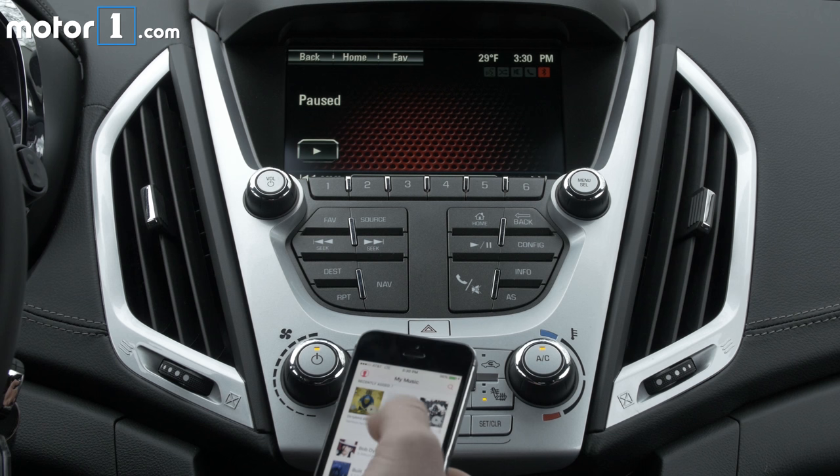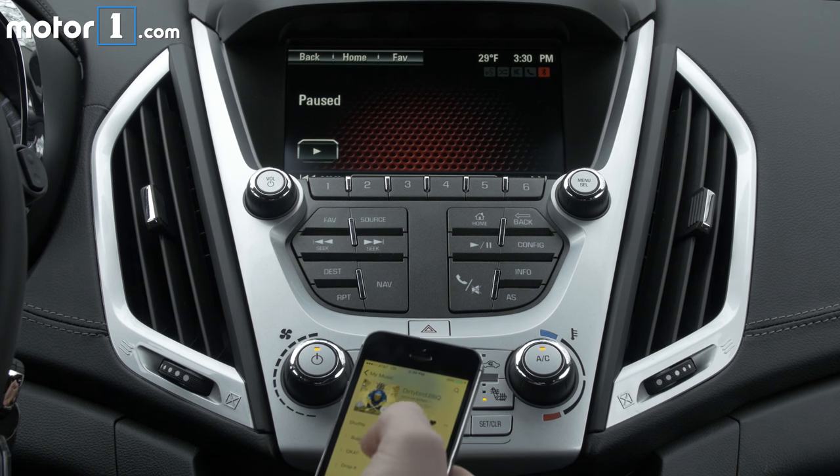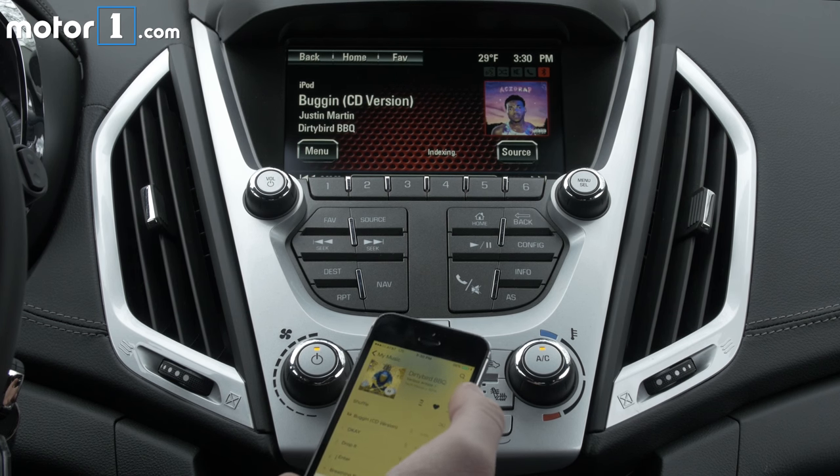Hey, this is James Bradbury with MotorOne.com taking a look at the infotainment system in this 2016 GMC Terrain Denali.